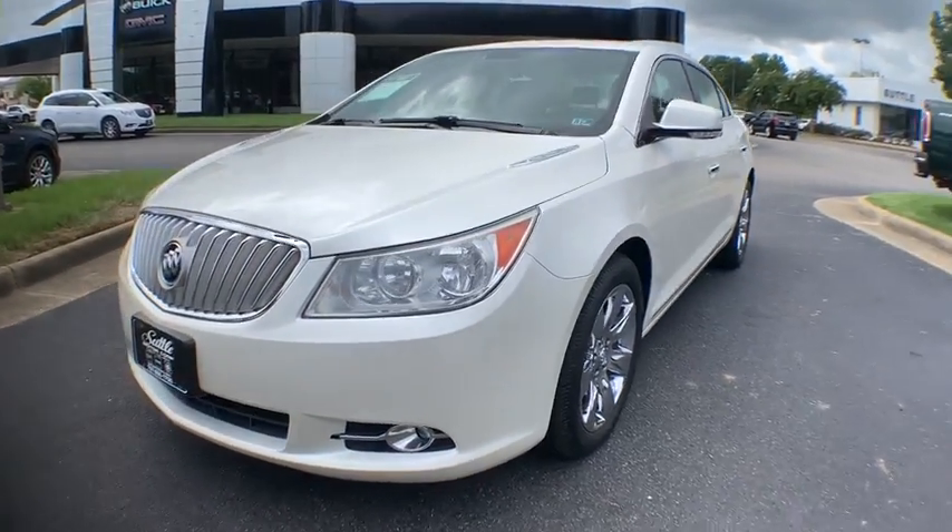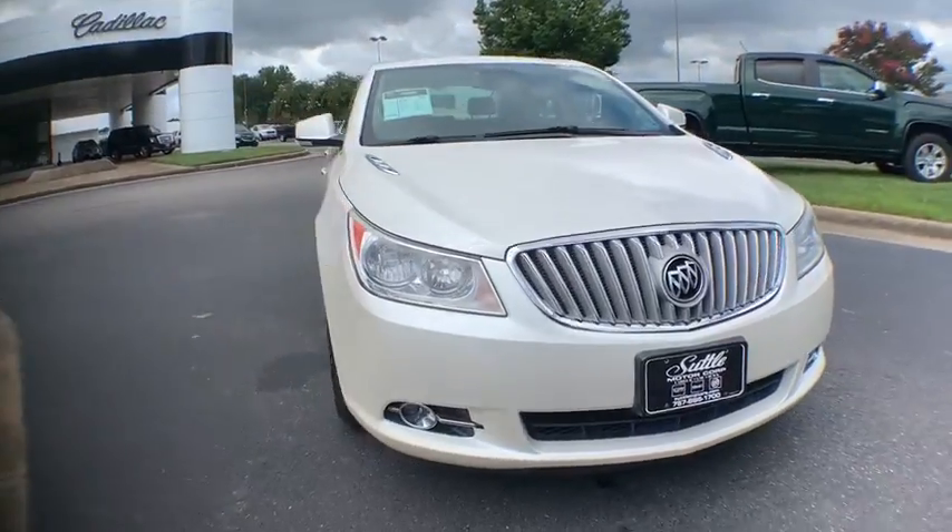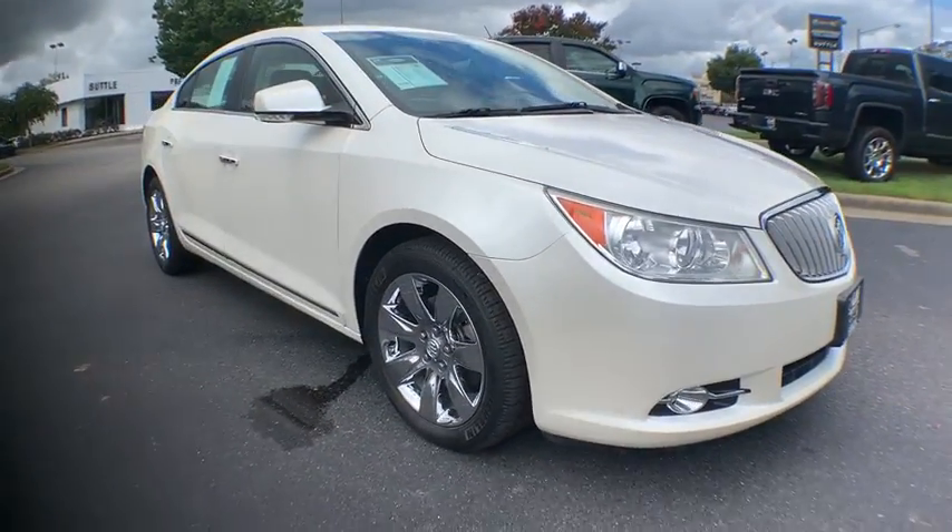Take a ride in the 2011 Buick LaCrosse. The Buick LaCrosse has a quiet interior, steady and supple ride, and responsive handling.